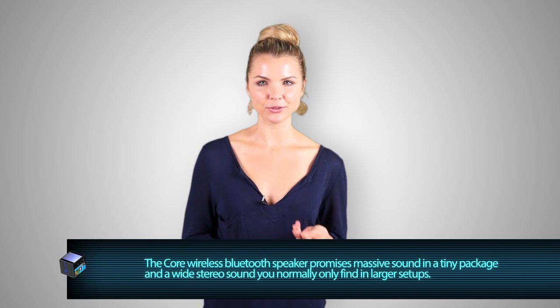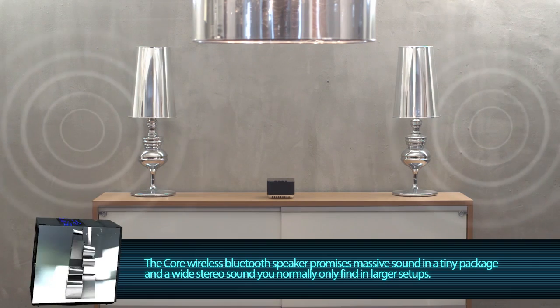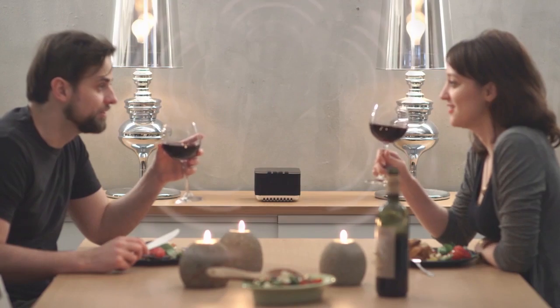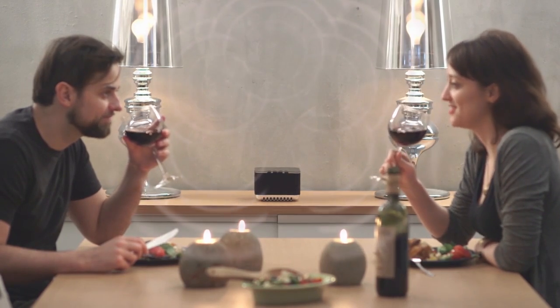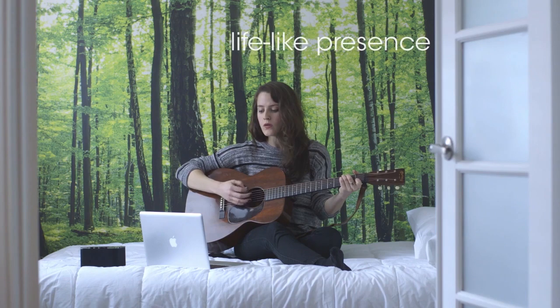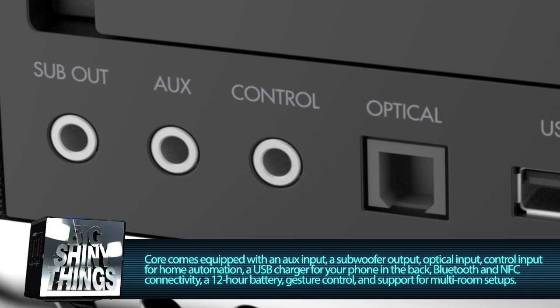Despite being a single standalone speaker, they've developed speaker technology that allows the device to deliver wide, spacious stereo sound so convincing you won't be able to tell it's coming from a single unit. Core uses Bluetooth, so it's smartphone friendly, but you also have traditional auxiliary and optical inputs, and a subwoofer output if you want to gang it with an external sub.